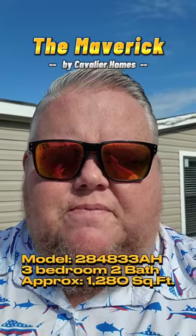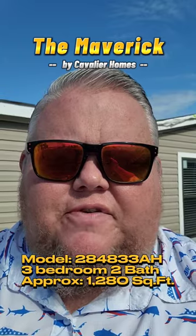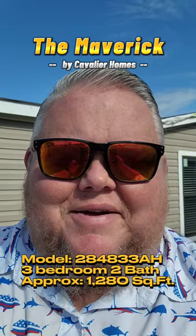What's up everyone? Big Dave here with Family Dream Homes of Bowling Green. Today we're going to be going on another little sneak peek tour of a beautiful Cavalier home. It's three bedrooms, two baths, about 1,280 square feet. You're not going to want to miss this tour, so stick around.